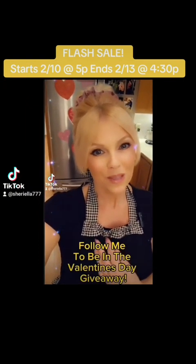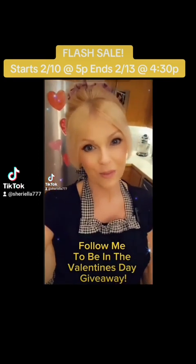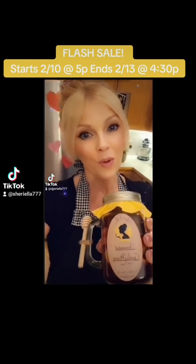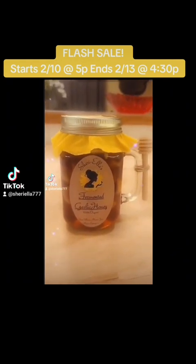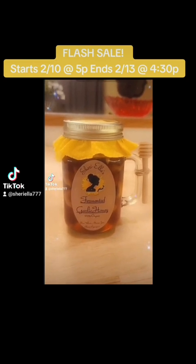Hi, I'm Sherry with Sherriella's Health and Wellness, and today I want to introduce my garlic fermented honey and talk about all of its wonderful healing properties and its uses. Before I talk about how this was made and processed, I'd like to share a couple of fun facts that I learned from Barbara O'Neill about garlic and honey.